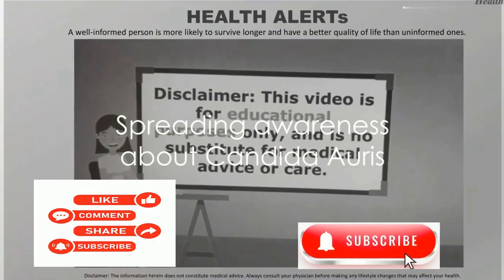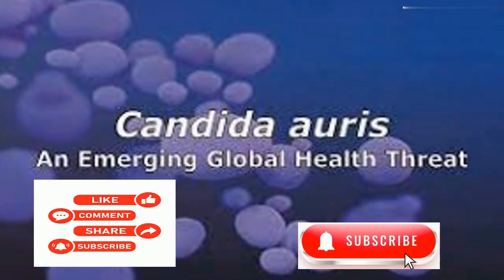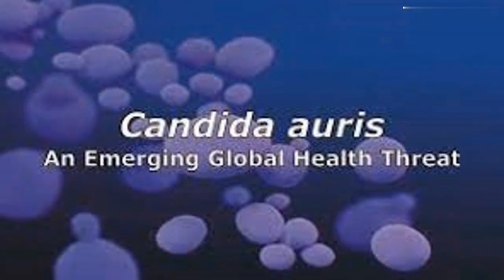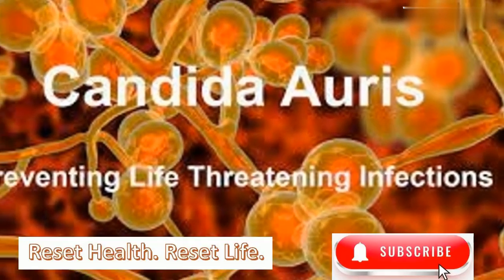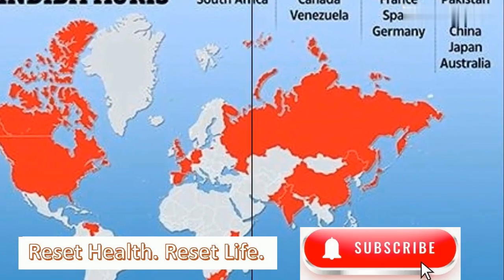Knowledge is power and sharing it can save lives. So why not do your part in spreading awareness about Candida auris by sharing this video? Remember, staying informed is the first step towards staying healthy. Subscribe to our channel for more health updates.